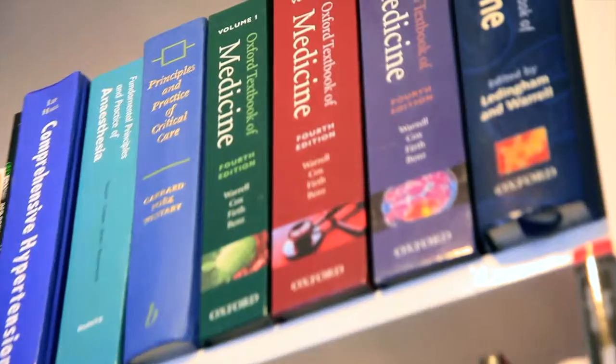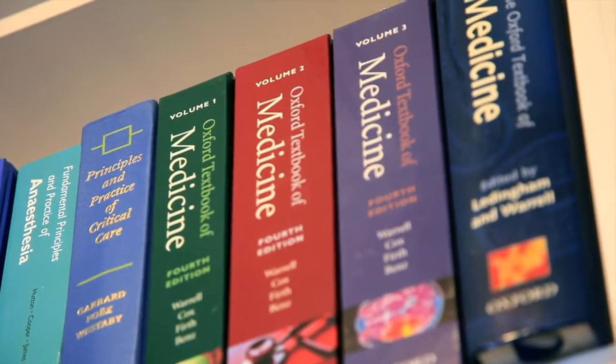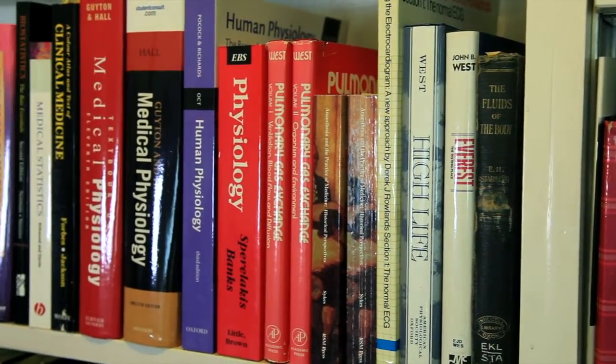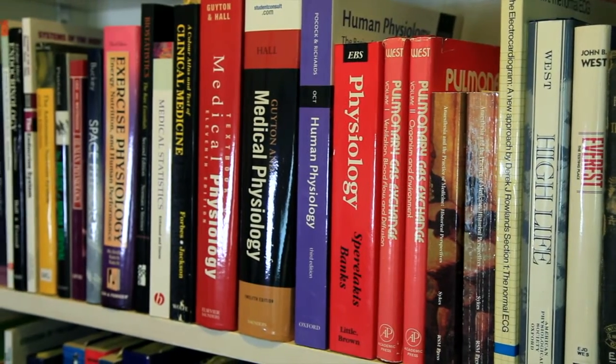Each module has a syllabus with a list of things you have to learn for some examination you have to do. We want to get away from that. We want to have people reading about things because they're interested in a subject. Somebody who reads around their subject is going to turn out to be a better doctor in the long run. It's your choice about what you read and it's your way of exploring and discovering the world for yourself.